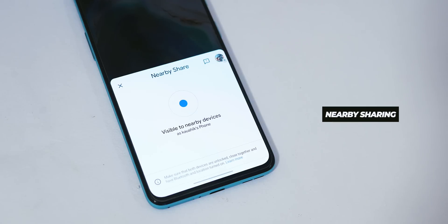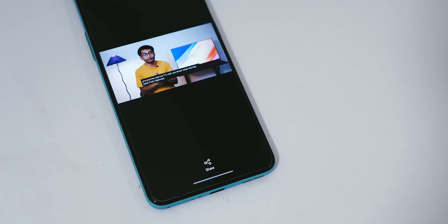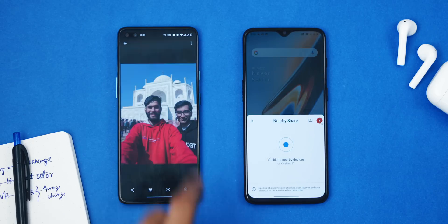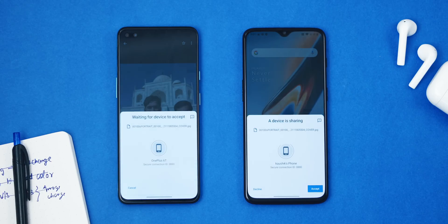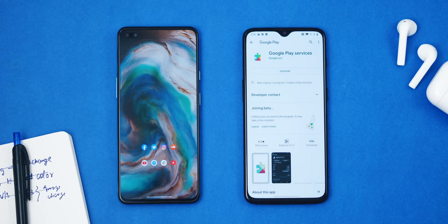What AirDrop is to iPhone, Nearby Share is to Android. Nearby Share lets you send any file, document, contact, location — anything — from one Android phone to another. It's like Xender but should come pre-installed. Nearby Share has launched officially only for Pixel and Samsung Galaxy devices, but if you don't have these devices, here's how to get it on any Android phone running Android 6 and above: head over to the Play Store and register as a beta tester for Play Store services.